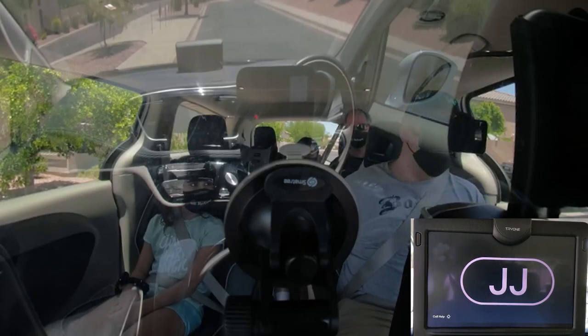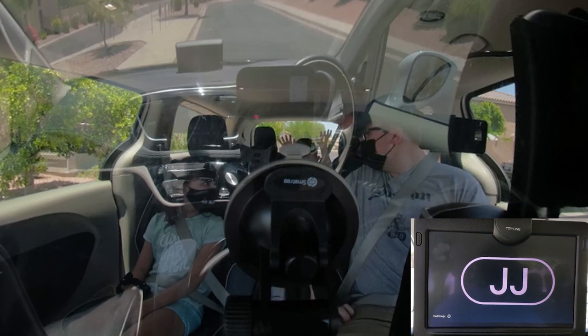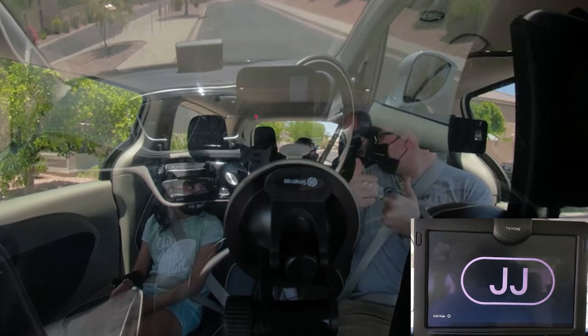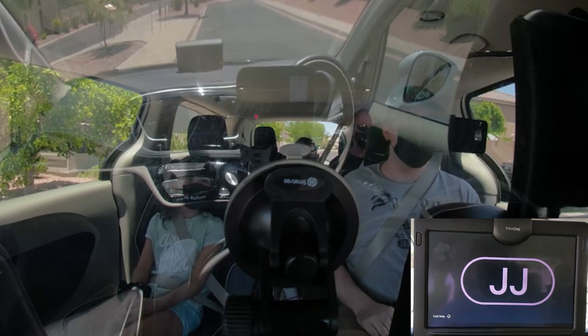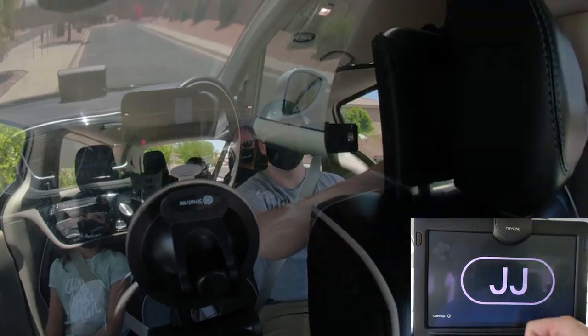Hey folks, we got some cool friends today. How are you doing? Are you guys all good with being recorded? Yes, you can record. Okay, all right, thank you. All right, here we go — sync snap.